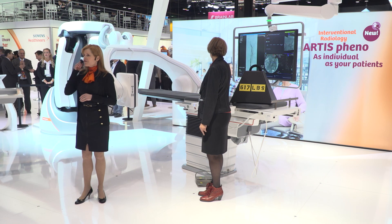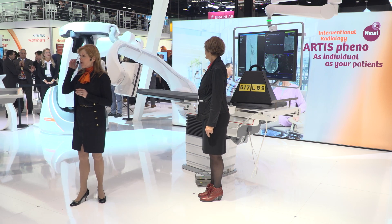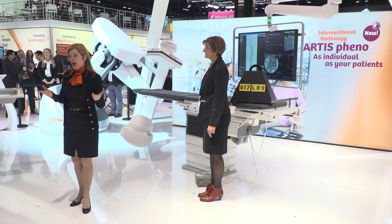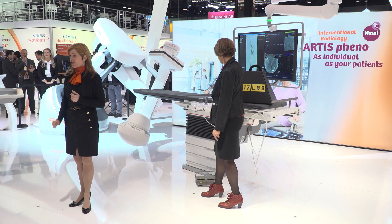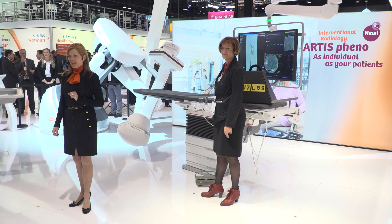There are a different set of challenges for patients with comorbidities. For example, kidney-impaired patients require minimal contrast agent usage; otherwise these patients can't be treated with minimally invasive procedures. These are challenges that need to be addressed, and now they can be.